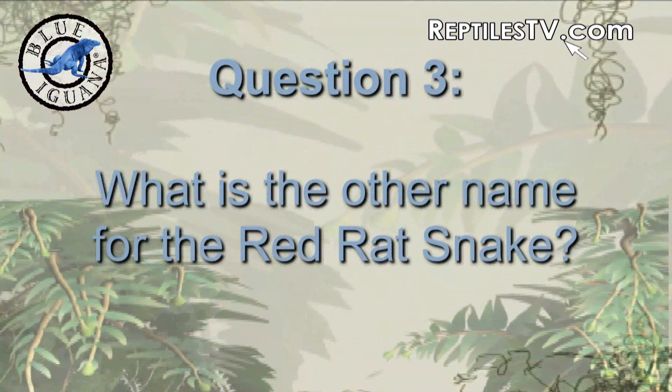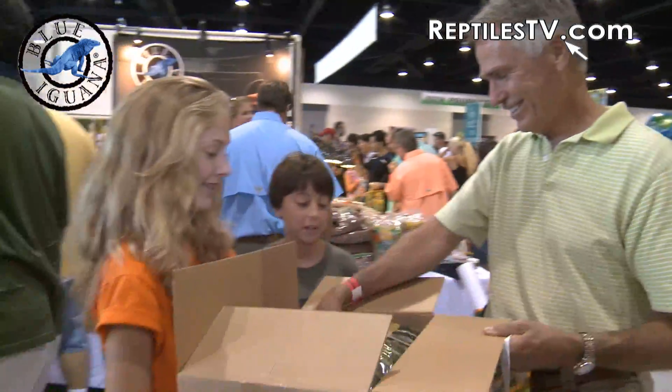And the final and last question is: what is the other name for the red rat snake? The corn snake. Correct. You have won our grand prize. Thanks Blue Iguana and Reptiles TV.